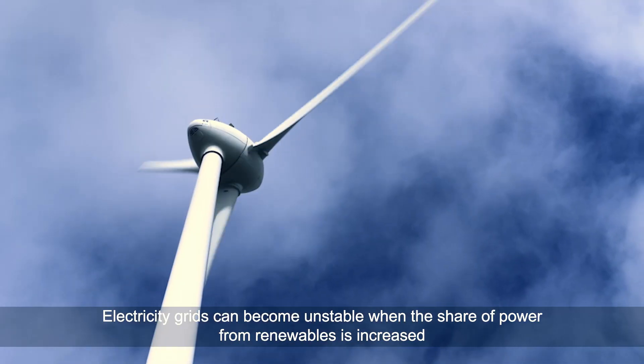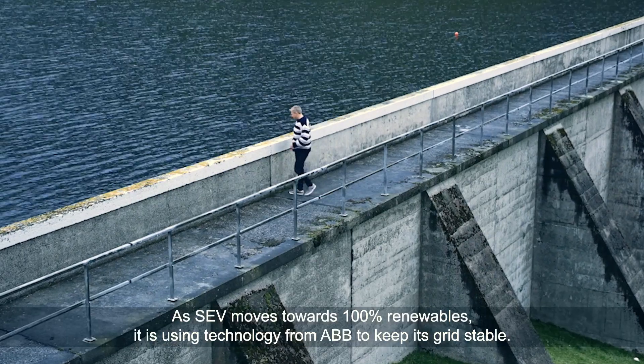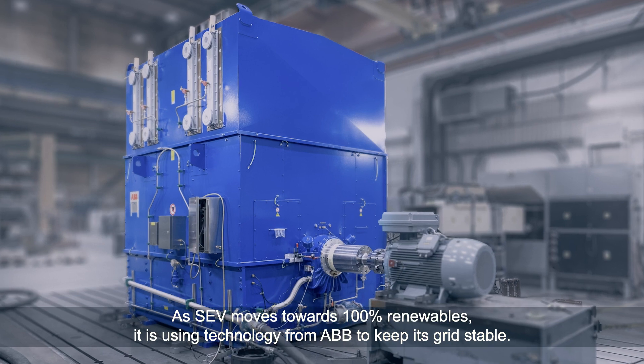Electricity grids can become unstable when the share of power from renewables is increased. As SEV moves towards 100% renewables, it's using technology from ABB to keep its grid stable.